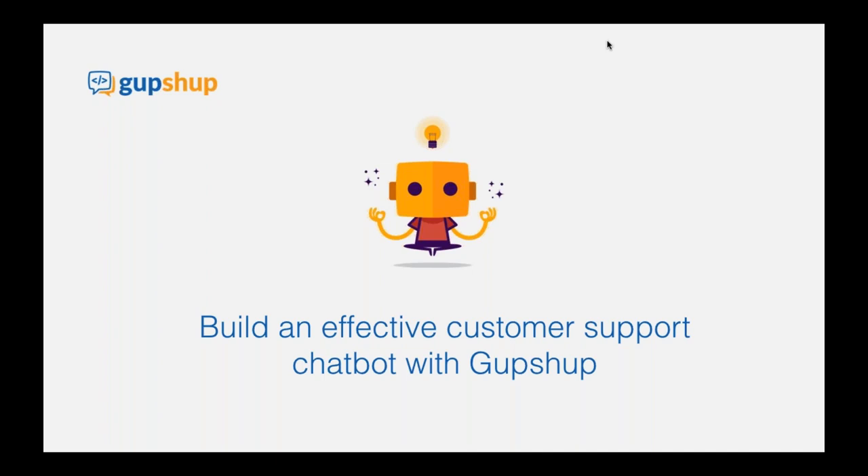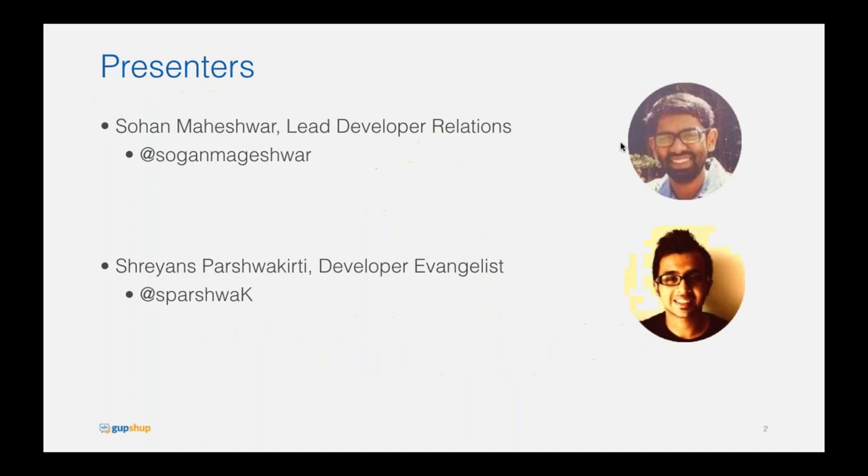Welcome to GupShop's webinar on how to build an effective customer support chatbot with GupShop. My name is Sohan Maheshwar and I lead developer relations for GupShop. We also have Shreyans, who's the developer evangelist at GupShop. We'll be talking about how chatbots can really help in the customer service realm and how it's one of those verticals that have really taken to this paradigm.